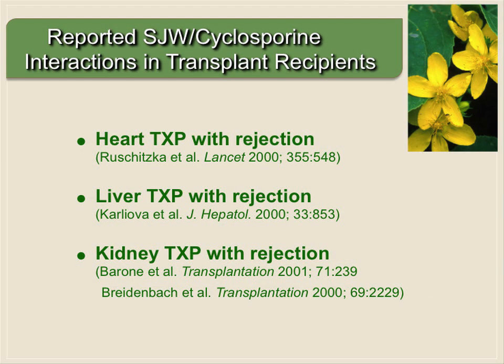At about the time that Dr. Barone and I published our case series, articles from all over the world were coming in showing that St. John's wort was affecting cyclosporine concentrations and leading to rejection in heart transplant recipients, liver transplant recipients, and kidney transplant recipients. So clearly, this was an extremely clinically relevant herb-drug interaction.